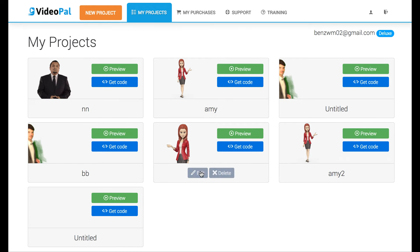Hey, it's Ben here. In this video, I'm going to be going over the pros and cons of doing a review of a new software coming out called VideoPal.